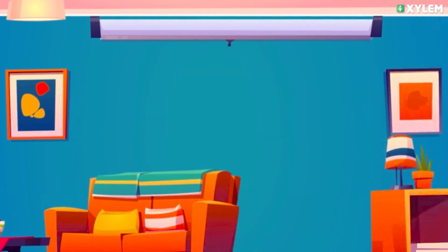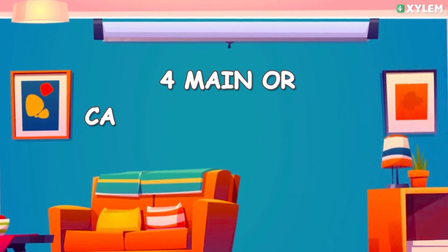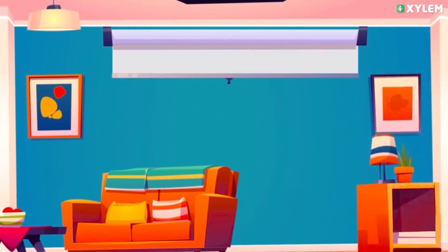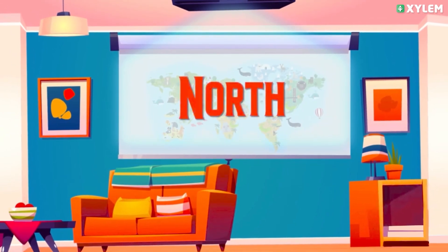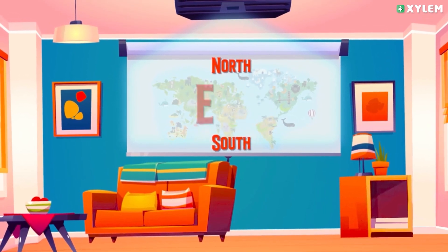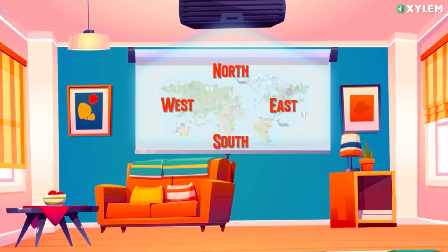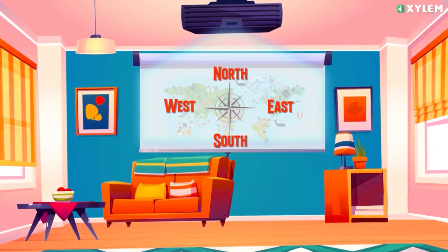Hi kids, I am Jedi. Let's learn the four main or cardinal directions today. The four main or cardinal directions are north, south, east, and west. Let's play a simple game that will help you understand the four directions.